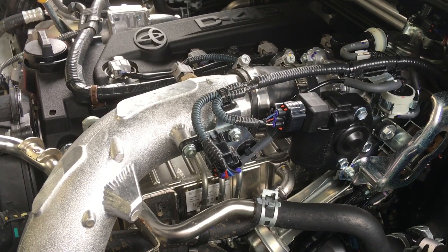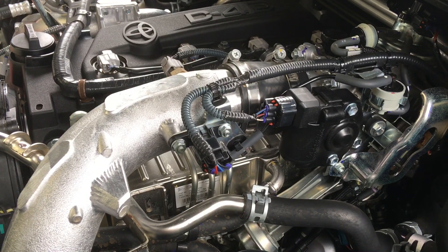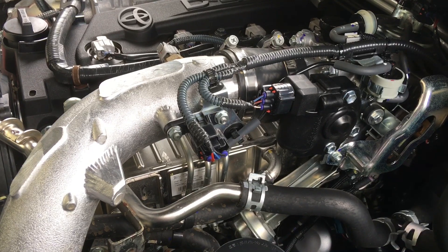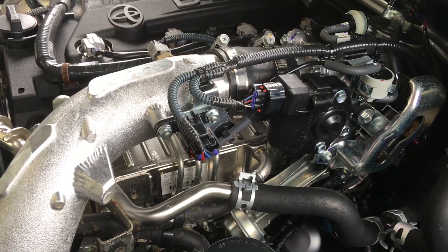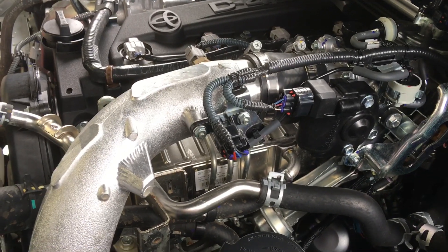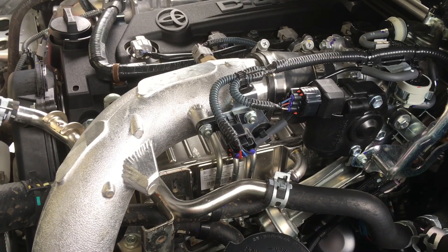Even a delete plate isn't a must — it's not needed. There's plenty of cars running around without one. The negative is obviously your intake will cake up. You can go the catch can route if you like, but that's not what I would do. Again, it's all personal choices — wide varieties: catch can, no catch can, ProVent, whatever.